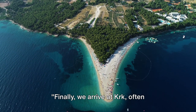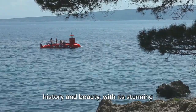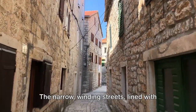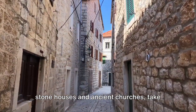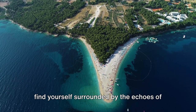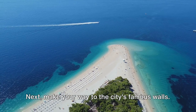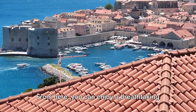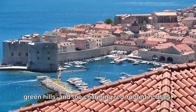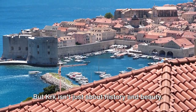Finally, we arrive at Krk, often referred to as the Golden Island. This enchanting island is steeped in history and beauty, with its stunning architecture in the old town serving as a testament to its rich past. The narrow, winding streets lined with stone houses and ancient churches take you on a journey back in time. As you wander through the town, you'll find yourself surrounded by the echoes of history, with every corner telling a story. Make your way to the city's famous walls, from where you can enjoy a breathtaking panoramic view of the azure sea, the lush green hills, and the charming red-roofed houses.